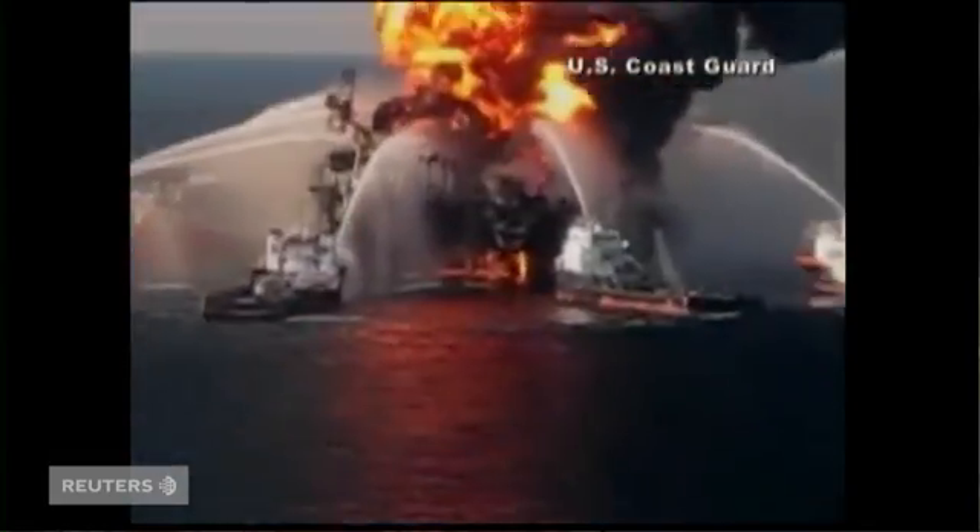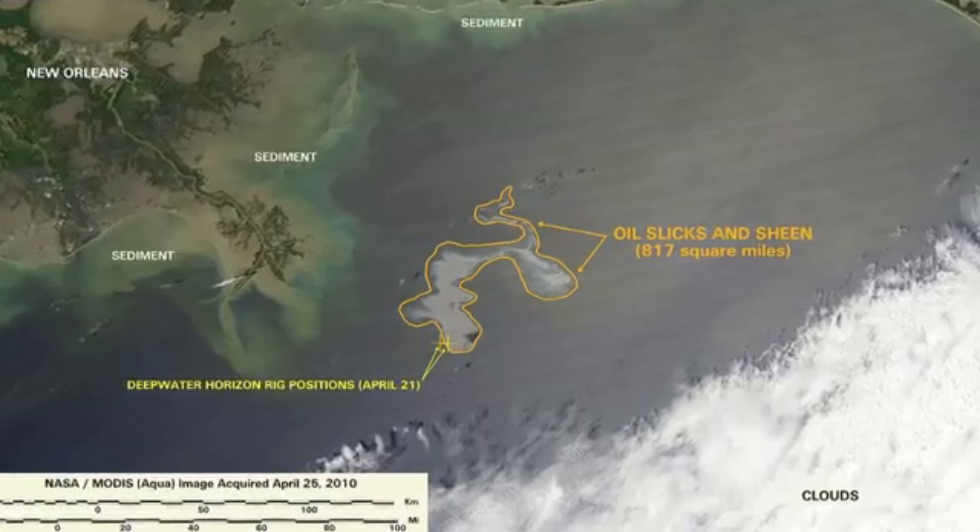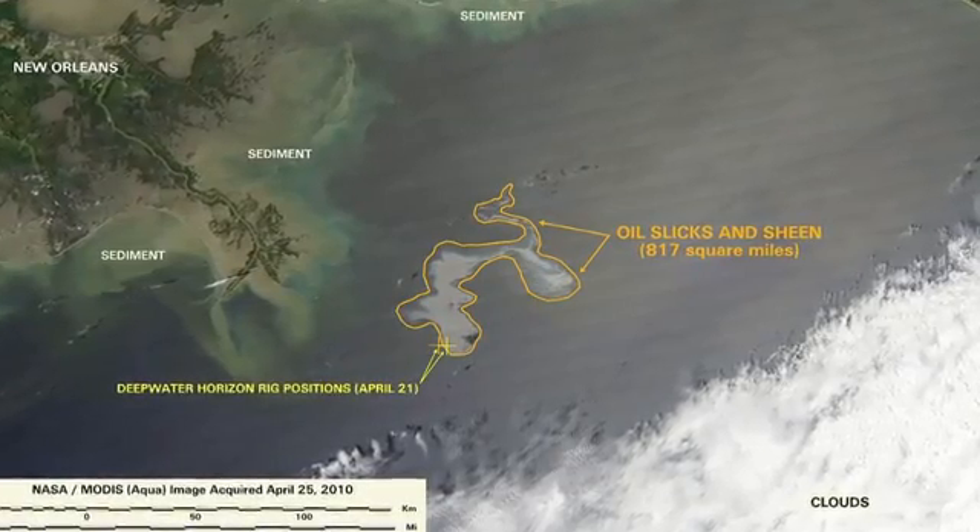It's been two weeks since the Deepwater Horizon explosion in the Gulf of Mexico. Three leaks have been spewing out 5,000 barrels of oil a day from the seabed. Now BP's plan is to use three cofferdams, or big funnels, to surround the leaks and siphon off the oil to the surface.